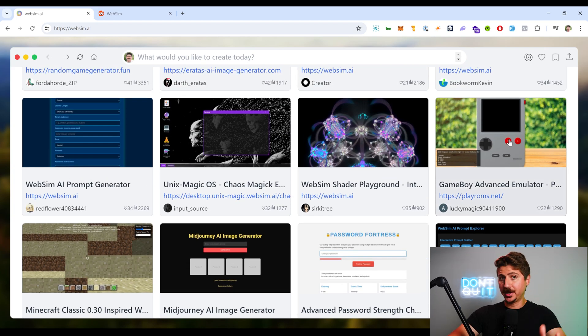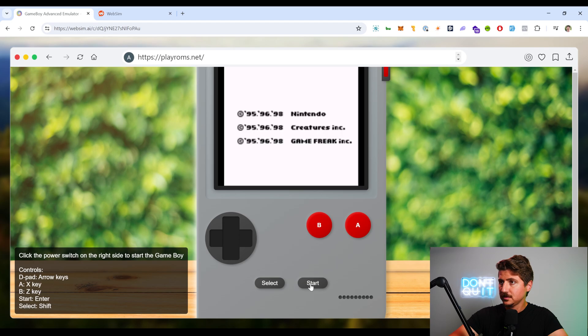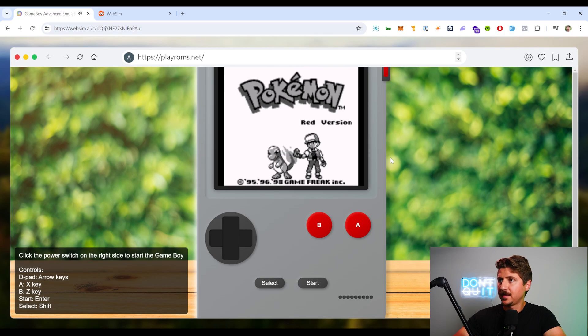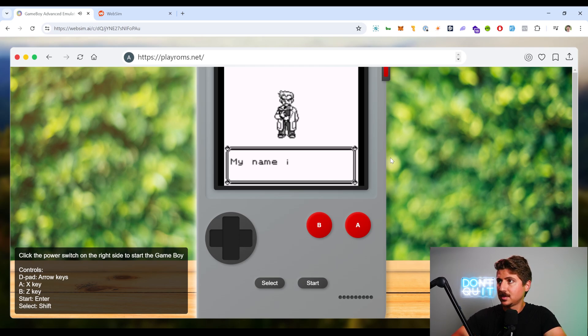Here we have a Game Boy emulator. Let's see what game — Pokemon, yes! Who doesn't love Pokemon? Red version, my favorite. This is so cool. The fact that AI created this is actually insanely mind-blowing. I don't know where it got the details of Pokemon, but this is pretty awesome.